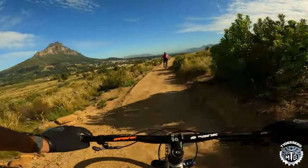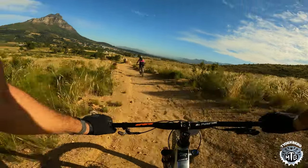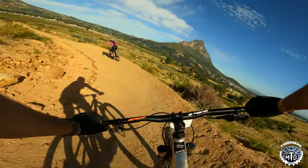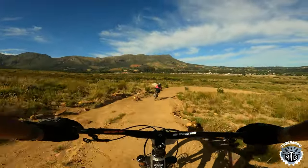There's a drop coming up ahead, which Melissa is coming up to now. You can do it — you can roll it or you can drop it. She just rode off the end.